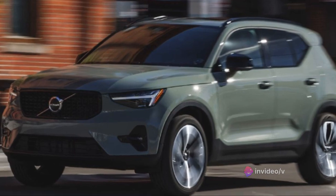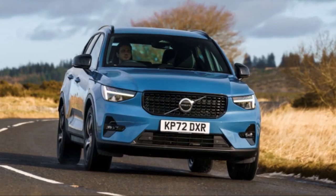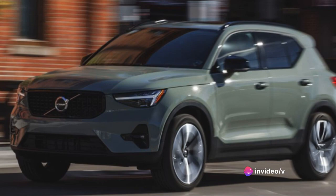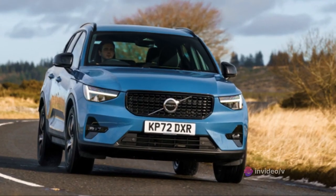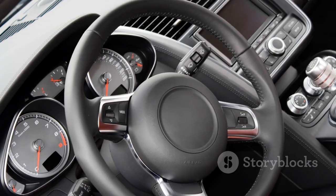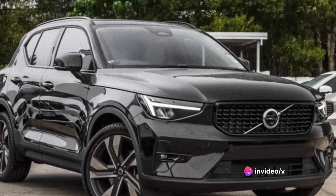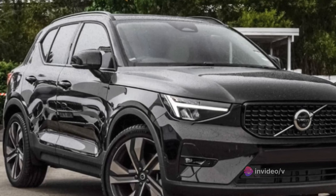Its sleek, modern lines and bold stance exude an air of confidence that's hard to miss. Renowned for its safety, Volvo has ensured that the XC40 is no exception. With a suite of advanced safety features, this vehicle is designed to protect you and your loved ones. But it's not just about safety — the XC40 also excels in providing comfort. Its spacious interior, plush seating, and state-of-the-art amenities ensure a relaxed and enjoyable ride every time.